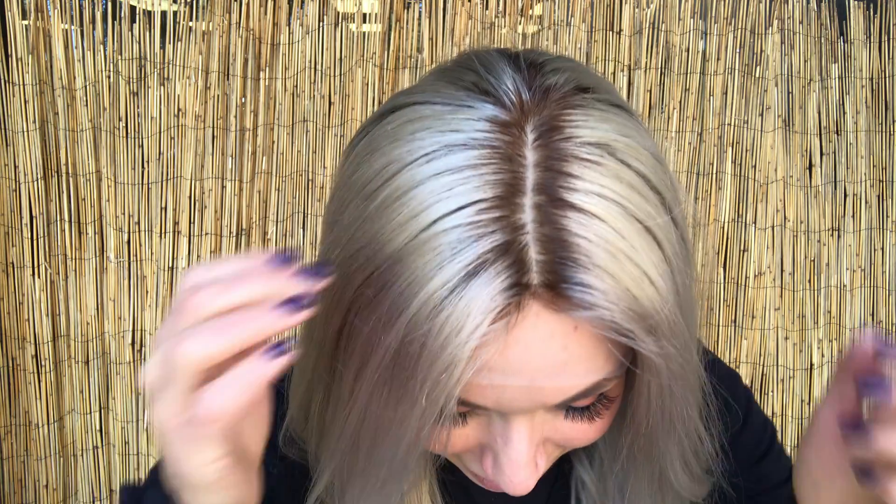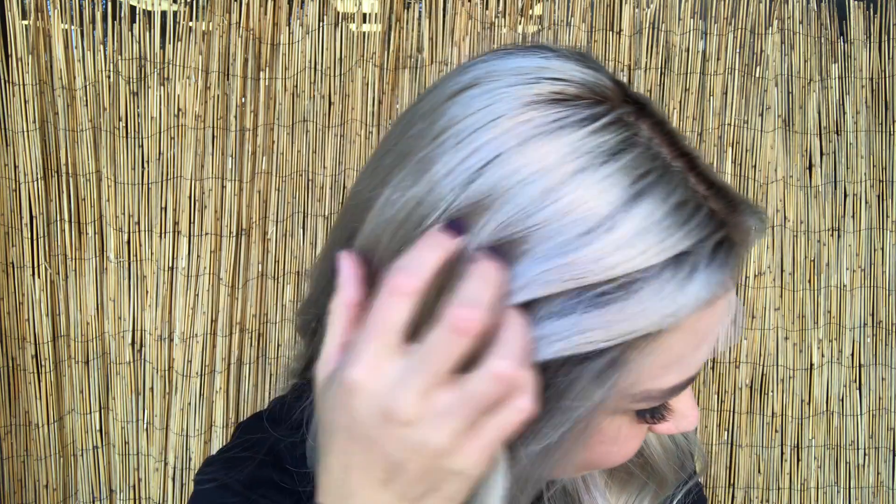It has a darker root into this lighter platinum blonde — super, super beautiful. Let's just admire this root to platinum blonde. I am absolutely in love with this. It has a beautiful length.